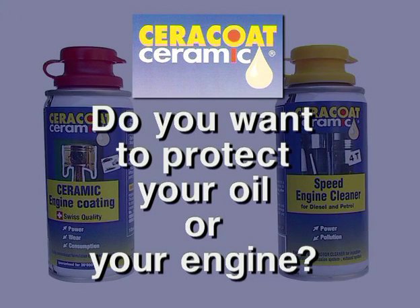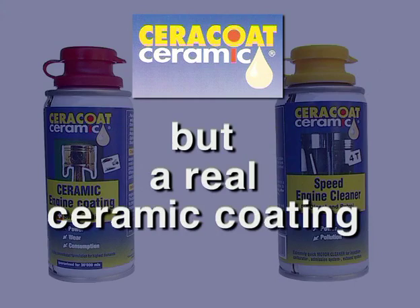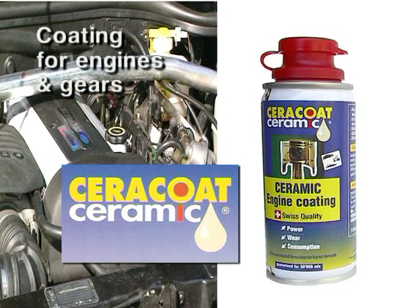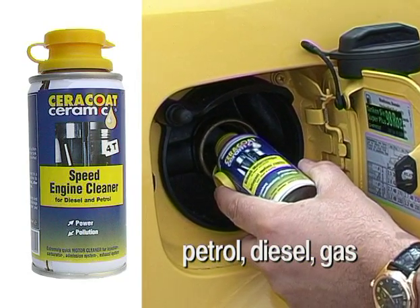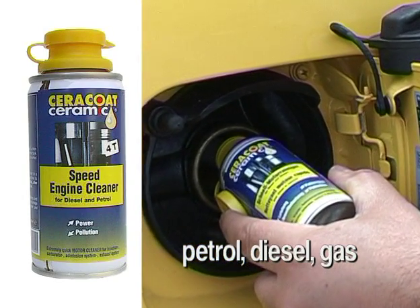Do you want to protect your oil or your engine? Cerakote Ceramic is not just another additive, but a real ceramic coating for engines and gears. Cerakote Ceramic offers you a new engine. For extremely dirty engines, we recommend flushing the engine with Cerakote Ceramic Speed Engine Cleaner before coating it with Cerakote Ceramic engine coating.